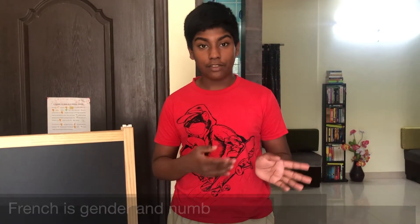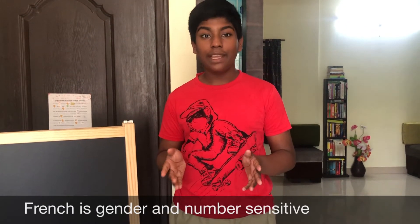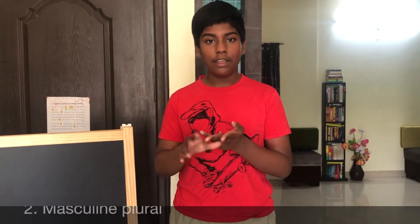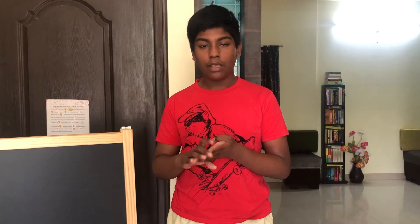But first let's review a few things. French, as I'm sure you know already from the rest of the videos, is a gender and number sensitive language, and that includes all adjectives. Obviously colors are also adjectives and therefore they have four forms based on gender and number: masculine singular, masculine plural, feminine singular, and feminine plural. However, today we will be learning the most basic form only — masculine singular. The rest of the forms will be learned in a later lesson on adjectives. And without further ado, let's begin.